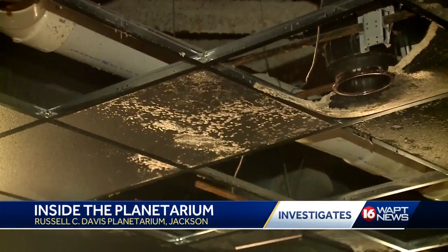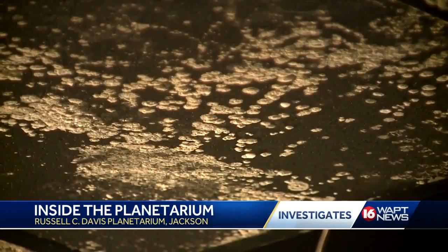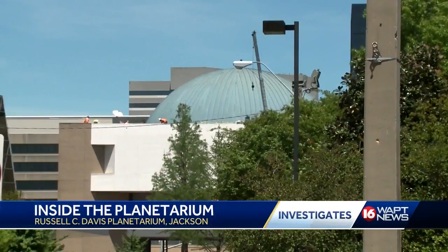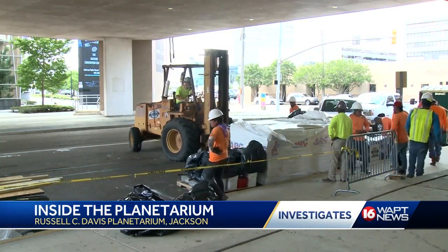This used to be the gift shop. In this exclusive video, you can see there is mold. But Williams says the ceiling tiles and furnishings are being thrown out, and the building did recently pass air quality inspections. There's nothing super extensive, but it definitely needed to be fixed.